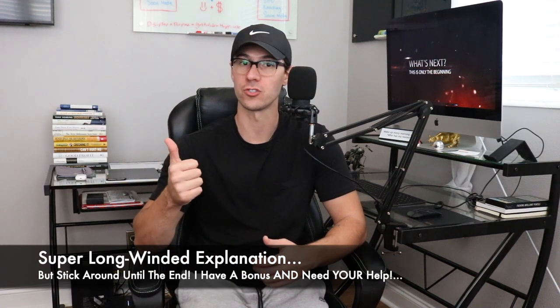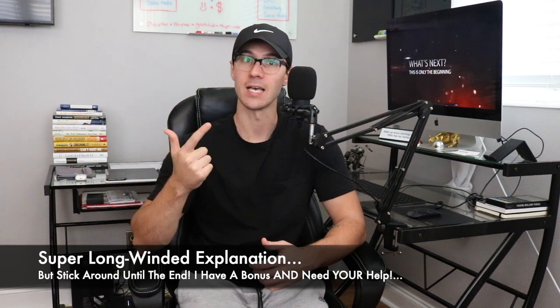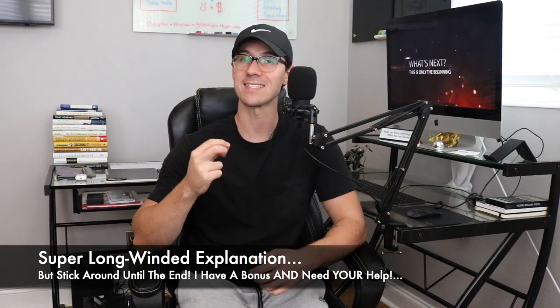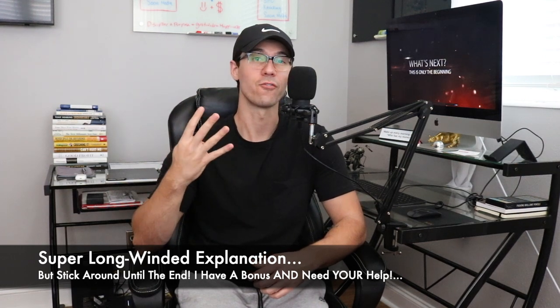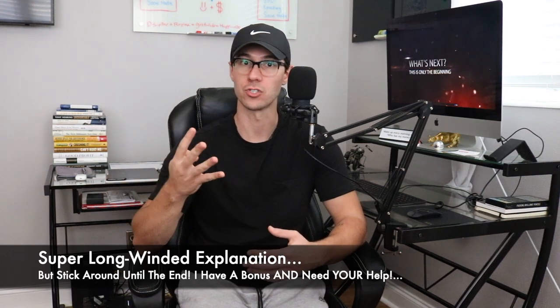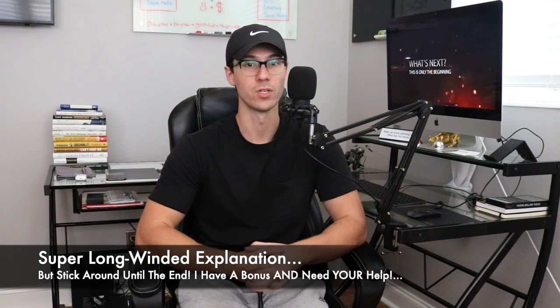To recap: number one was patterns and understanding them and what they are. Number two was sector momentum — how to identify it and how to play those sectors to get some money in your pocket. Number three was understanding SEC filings and what to look for within those. Number four was how to make an effective watch list from scanners and the types of stocks you could potentially trade that day or week. And number five is using a strategy to fit your schedule.